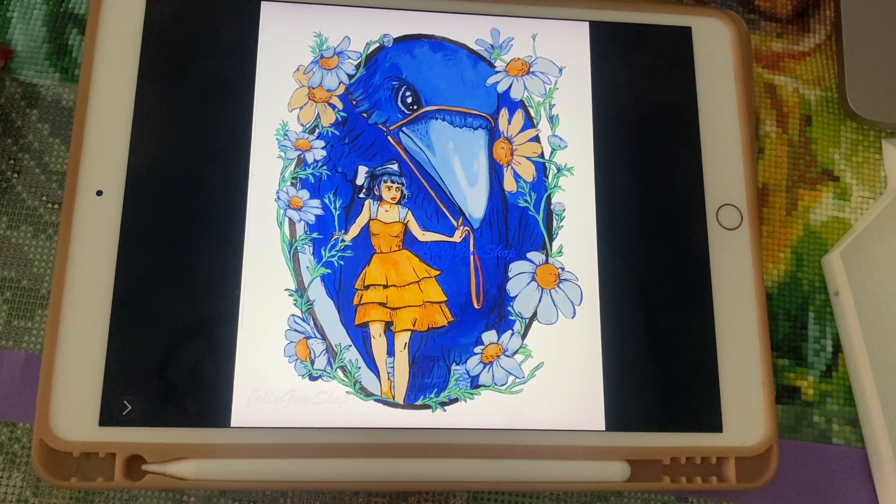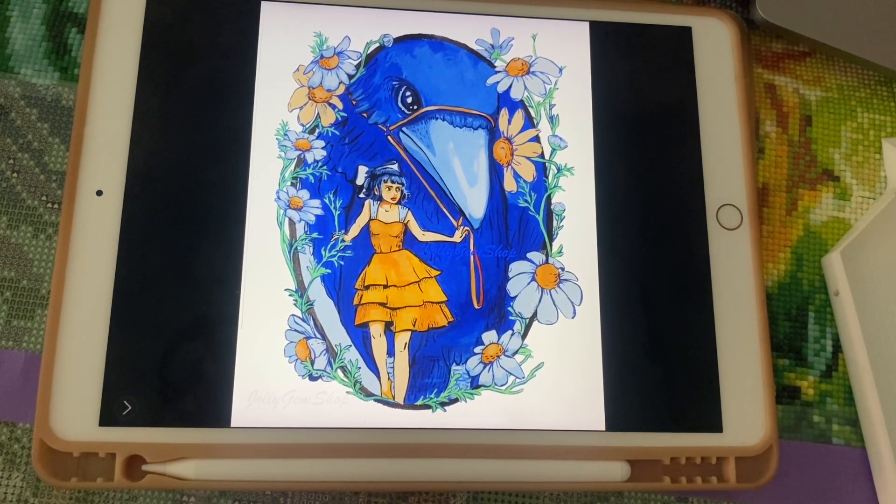We also offer a customization service. If you want to add special drills, you can contact us at jollyjamshop@gmail.com or click the button on our webpage. You can enhance your paintings with AB crystals, glow-in-the-dark drills, twinkle drills, or metallic drills — we can help you find the best placements. In this video I'll not just present the new paintings but also talk more about the enhancements you can do.